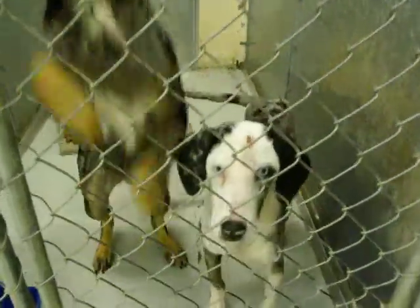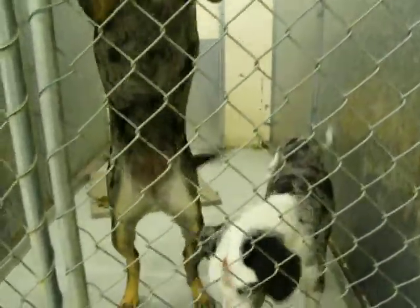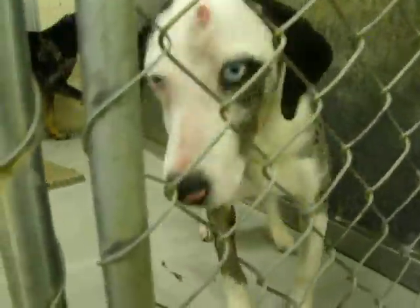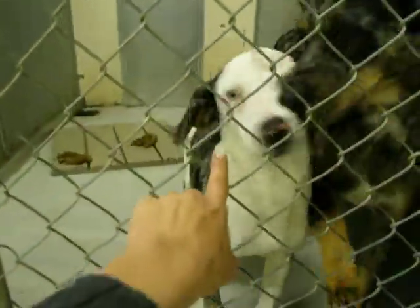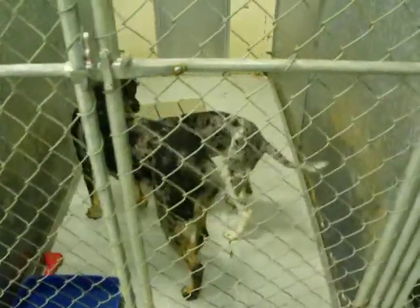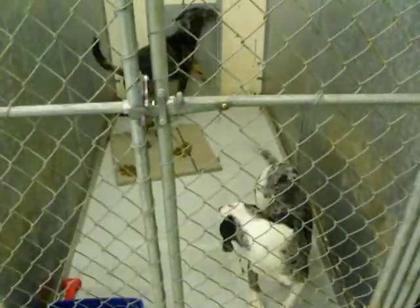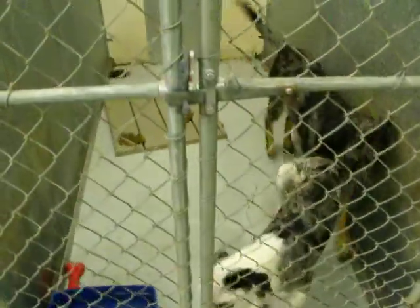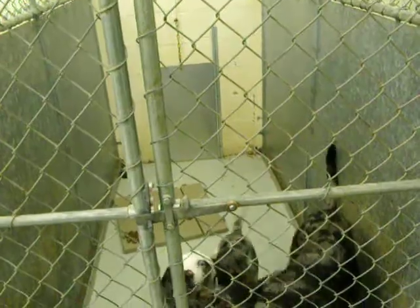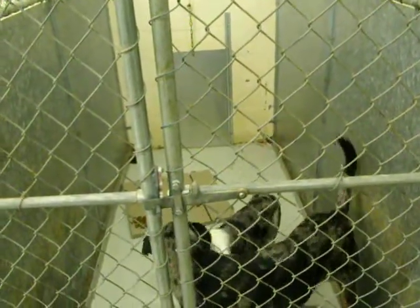Here are two little Catahoula mixed pups. There's a little girl — you've got a curl on your head. And this one's the boy, and this one right here also has a curl. They're in the fifth kennel to the right. They'll be ready to be called on 2-12, which is in two days.